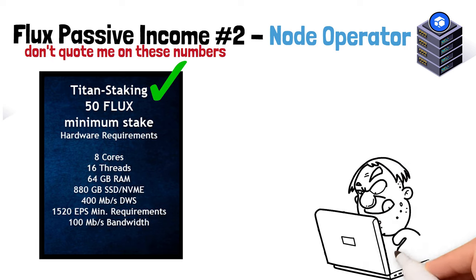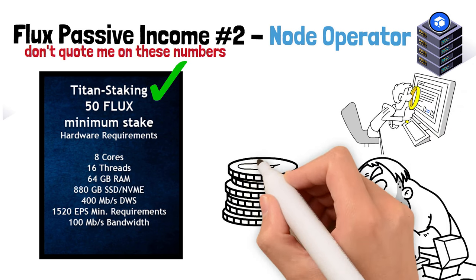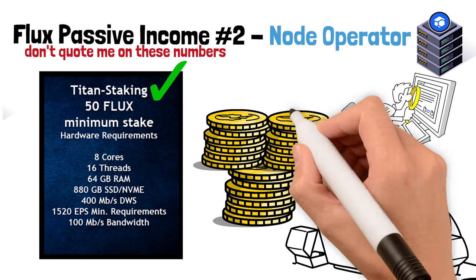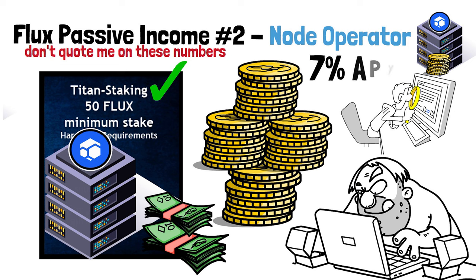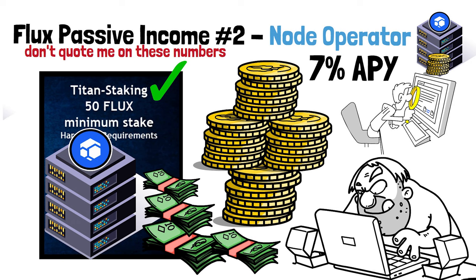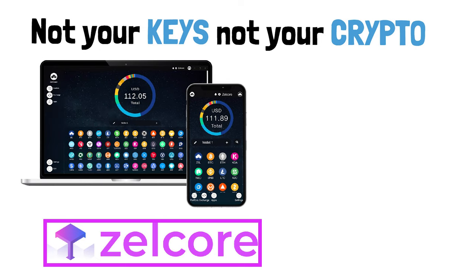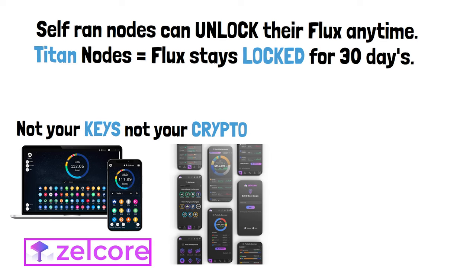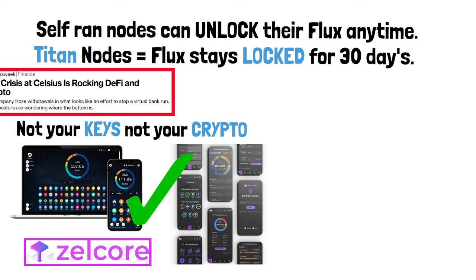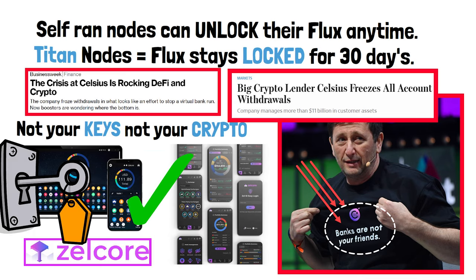The newest addition is Titan Nodes — my favorite for non-tech-savvy people. You take your Flux, join the Titan Node program, pool your crypto with others, and they set up a big node and do all the hard work. In return for lending your Flux you earn 7% APY for doing absolutely nothing, while node operators keep the rest. Best of all, your Flux always stays in your ZelCore wallet. Unlike companies like Celsius where people lost custody of their crypto, on Flux you are always the only one who owns the private keys.